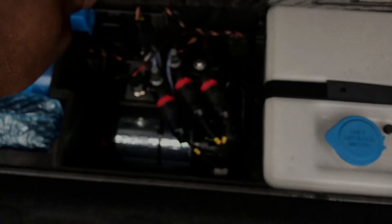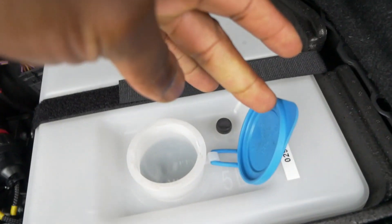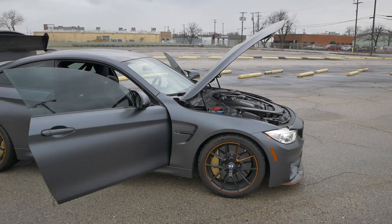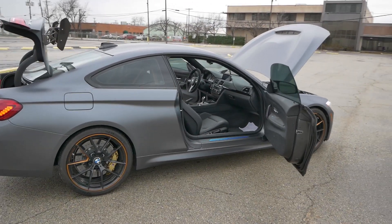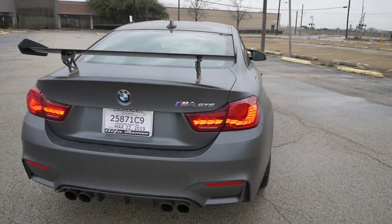This engine is an S55 twin-turbocharged inline-six cylinder making about 493 horsepower and over 450 pound-feet of torque. What makes this engine unique is that it's water-injected. How it works: you go to Kroger or Walmart, buy distilled water, pour it in, and when you want more power the system sprays water into the intercoolers, which cools the charge air, builds more boost — cold air, hot engine, more power. When you run out, just buy more water. This technology actually goes back to the 1950s when Ford used it in race cars, and it's great that BMW adopted that heritage.